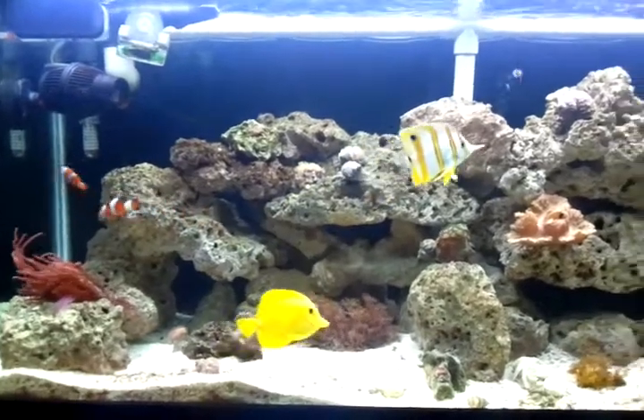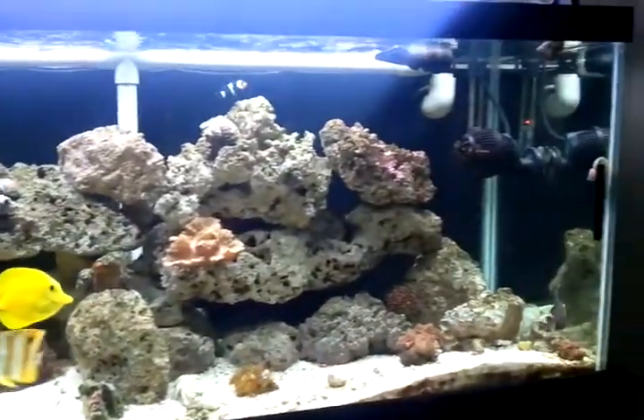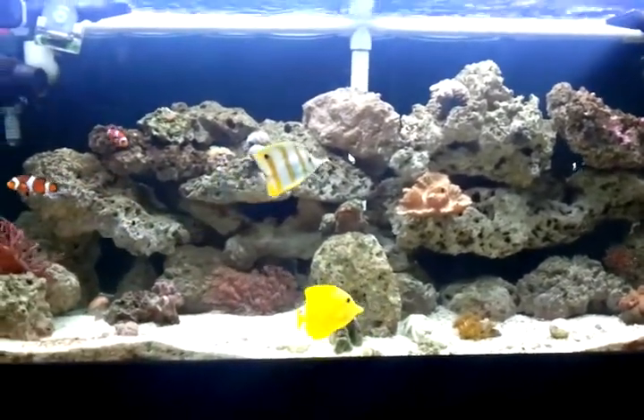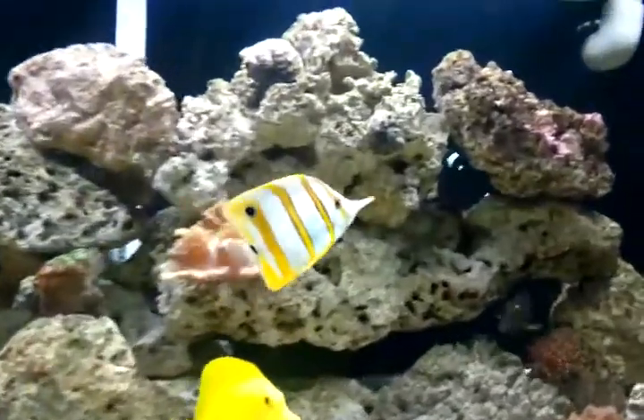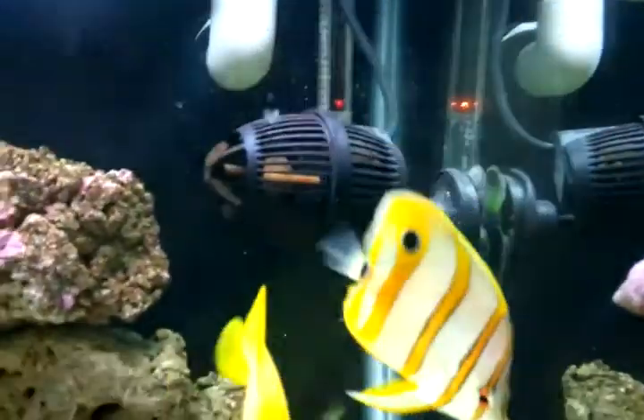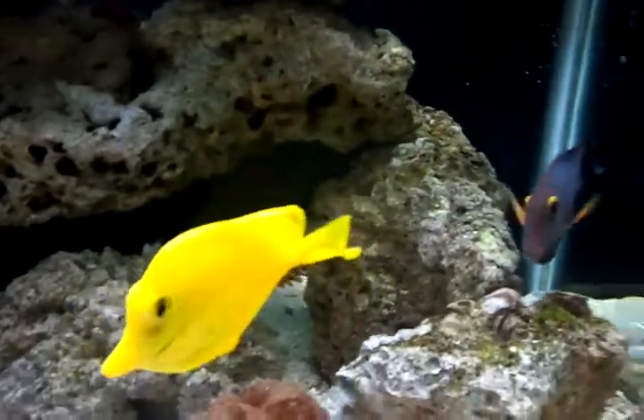Got the two orange and the two black clownfish. Everyone else has been doing good. The copper band butterfly, just as healthy as she wants to be. The yellow tang, beautiful.